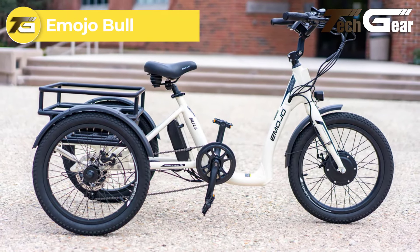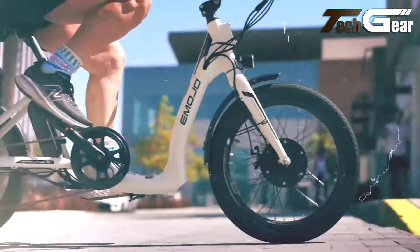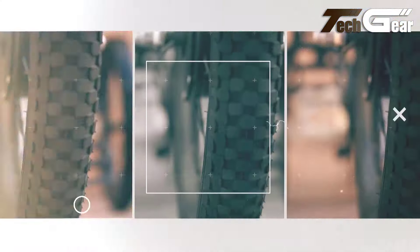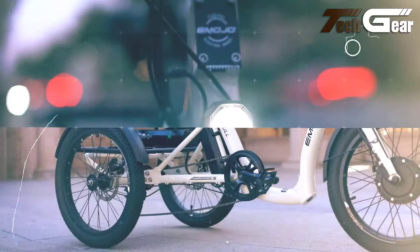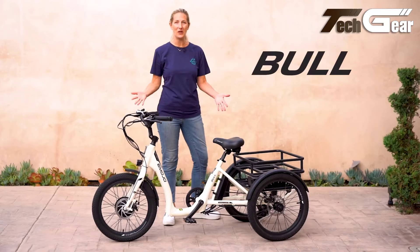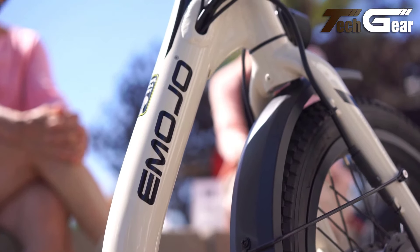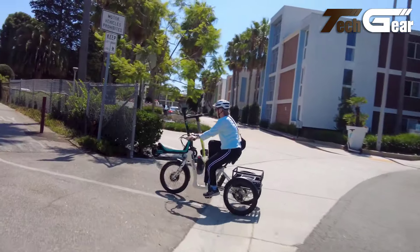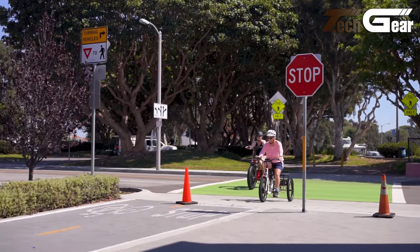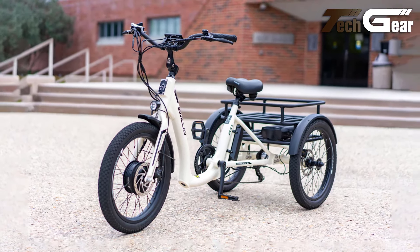The Emojo Bull, priced at $1,799, is a versatile electric trike designed for ease and performance. Its 8.5-inch low step-through design simplifies mounting and dismounting, making it an ideal choice for seniors or those with mobility challenges. The 7-speed gear system ensures a smooth ride across various terrains, whether tackling hills or cruising on flat surfaces. A notable feature is its built-in differential, which provides stable and controlled handling, especially during turns. The Bull offers a robust range of up to 65 miles on a single battery, extendable to 100 miles with an additional battery. Its rear basket, capable of carrying up to 100 pounds, adds practicality for errands and leisure.